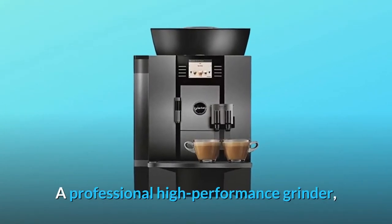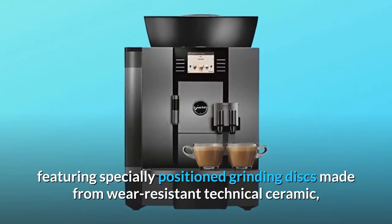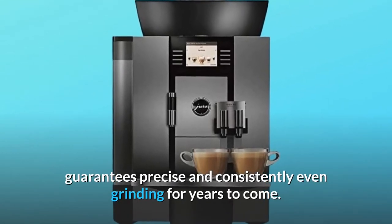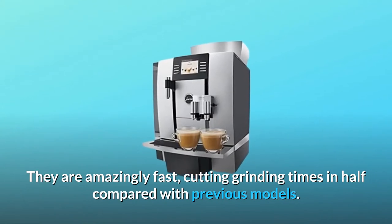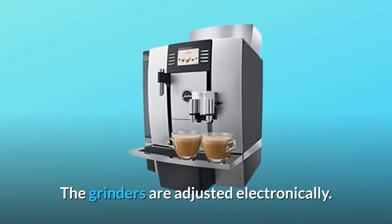A professional high-performance grinder, featuring specially positioned grinding discs made from wear-resistant technical ceramic, guarantees precise and consistently even grinding for years to come. They are amazingly fast, cutting grinding times in half compared with previous models. The grinders are adjusted electronically.